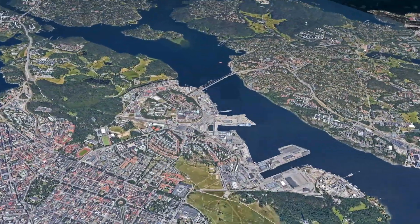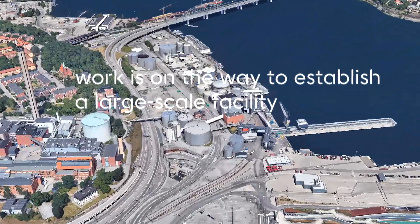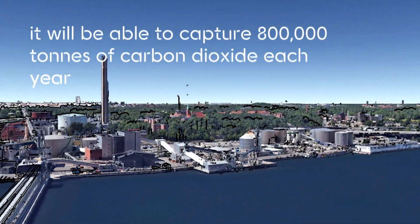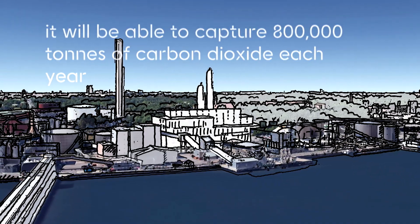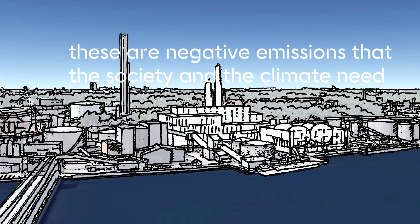Since 2019, the company has been operating a research facility in Stockholm, while at the same time work is underway to establish a large-scale facility. Once in place, it will be able to capture up to 800,000 tonnes of carbon dioxide each year — negative emissions that society and the climate need.